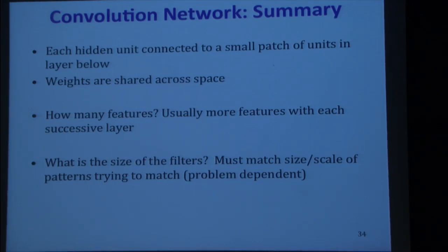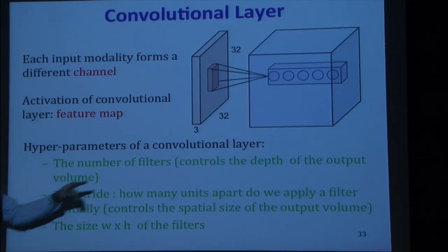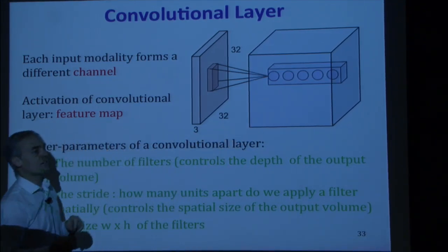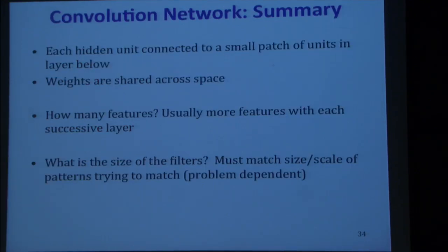To summarize: each hidden unit is connected to a small patch of units in the layer below, and the weights are shared across space. Typically you use more features as you go up — the volume gets deeper but the spatial resolution goes down. The size of the filters is typically something small like 3×3 or 5×5, and it's somewhat problem-dependent.